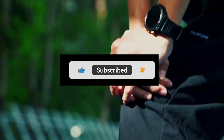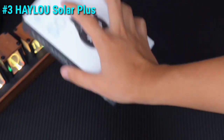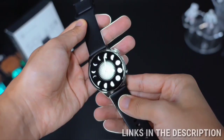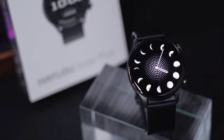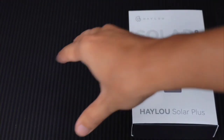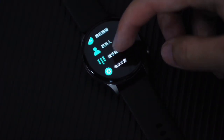So let's jump right into it. Kicking off our list at number three is the Halo Solar Plus RT3 smartwatch. This sleek and stylish smartwatch packs a punch with its 1.43-inch AMOLED display, delivering crisp visuals and vibrant colors. It also comes equipped with Bluetooth phone call functionality, allowing you to stay connected on the go.